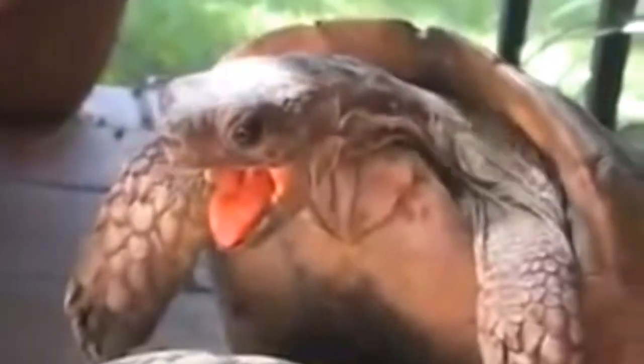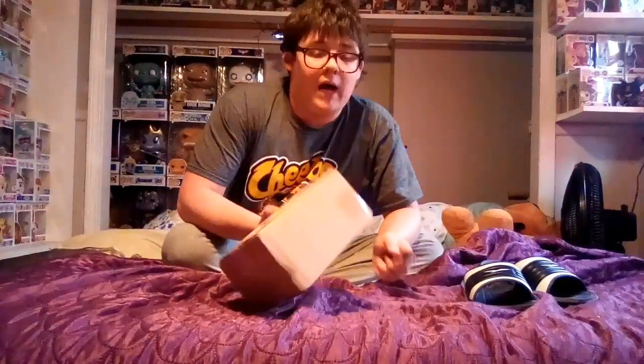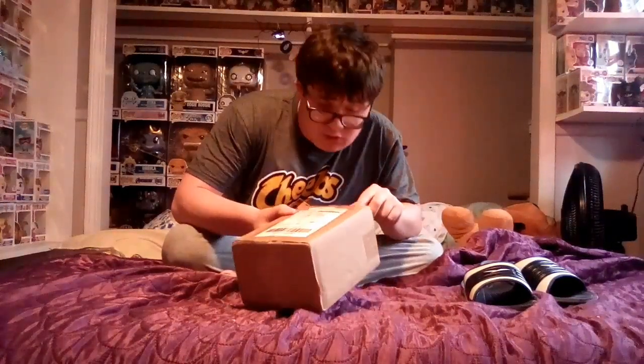Hey, what's up guys! I got a package from eBay and I'm pretty hyped for what it is because it's a pretty good pop. I think I may have an idea what it is, so yeah let's open it — it's pretty dope.